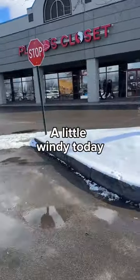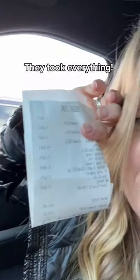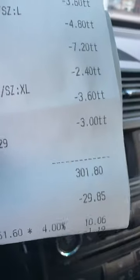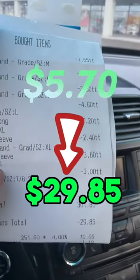I may have bought so many more purses — let me know if you want to see a haul. They took everything! Let me show you the right way so you can see it. I bought a bunch of stuff, so don't look at that $301, but $29.85. So from five dollars and 70 cents to $29.85 — how do you think I did?